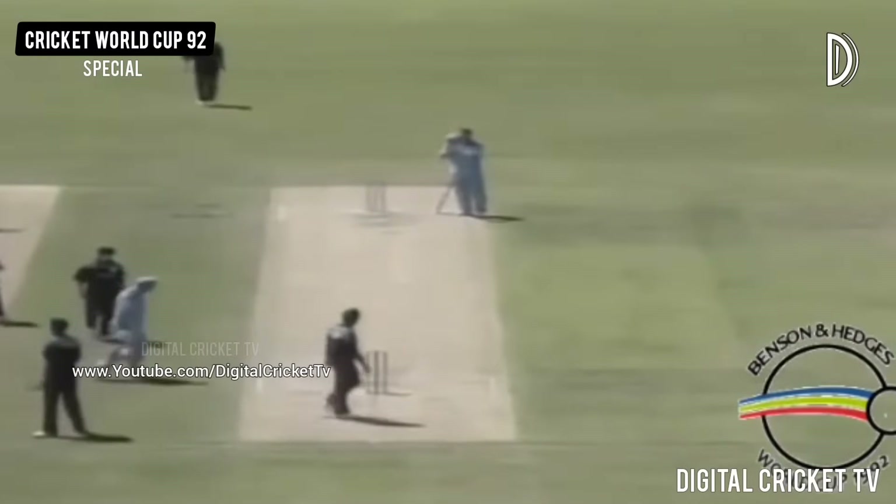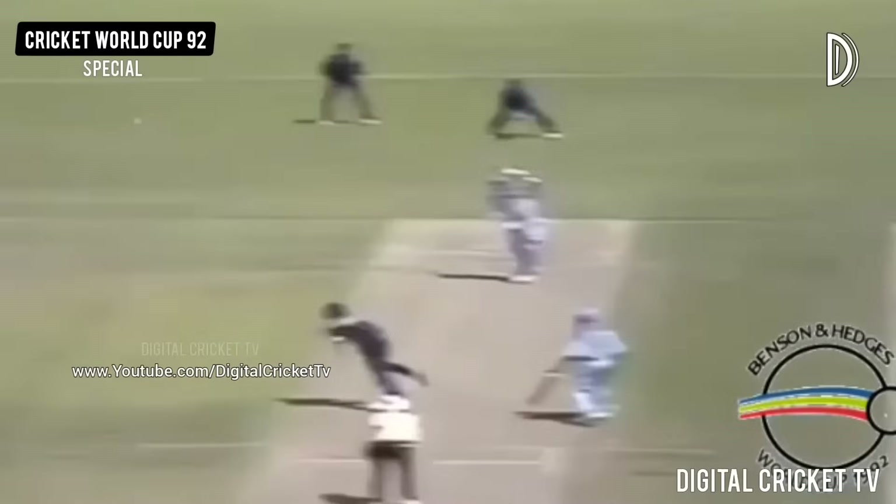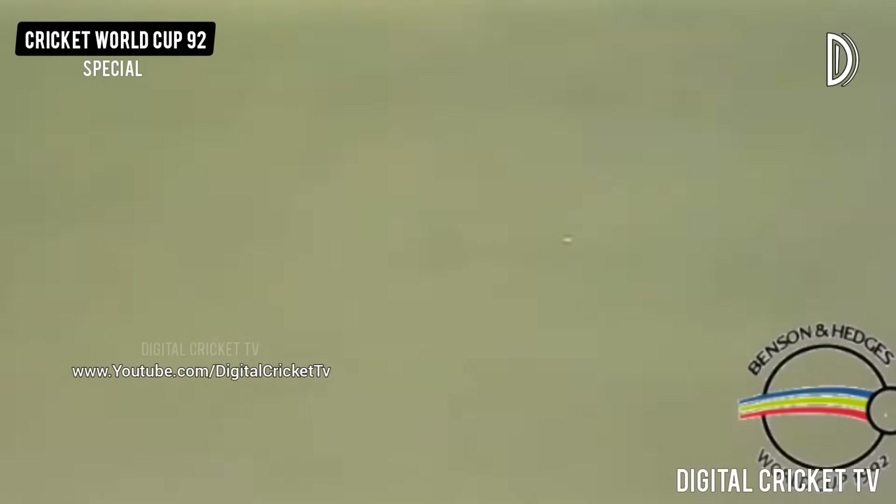That's one area of the Indian game that really improved during the summer — their fielding. And that's what Botham's here for, from England's point of view, to get things moving in the first 15 overs.